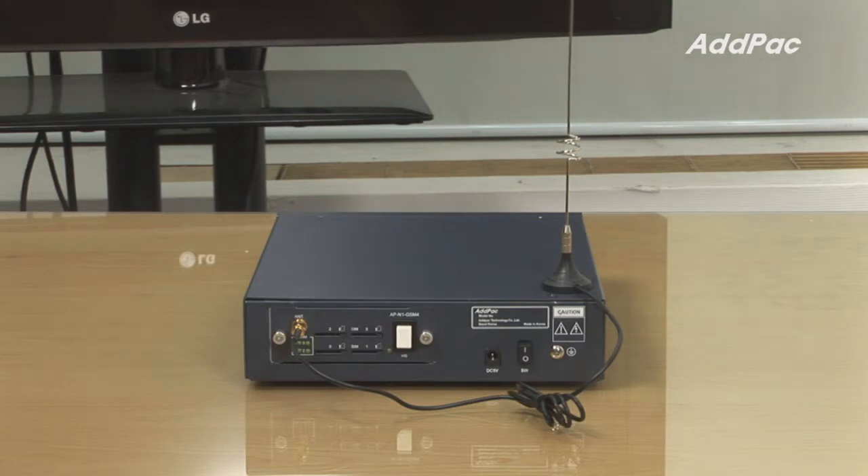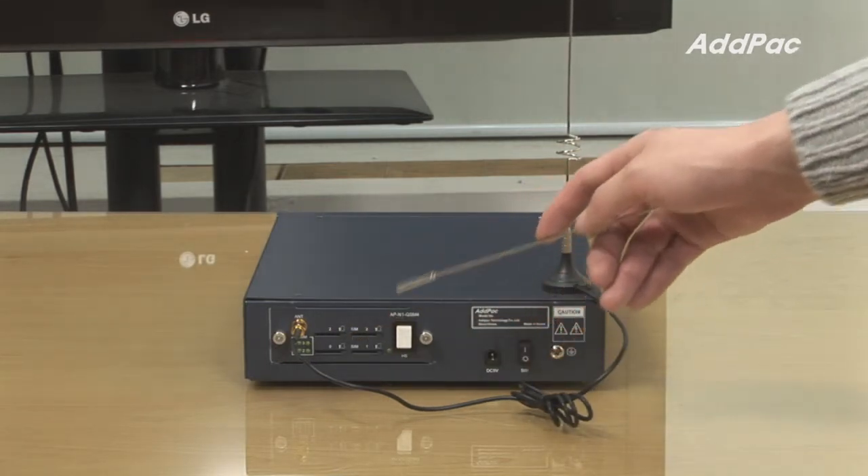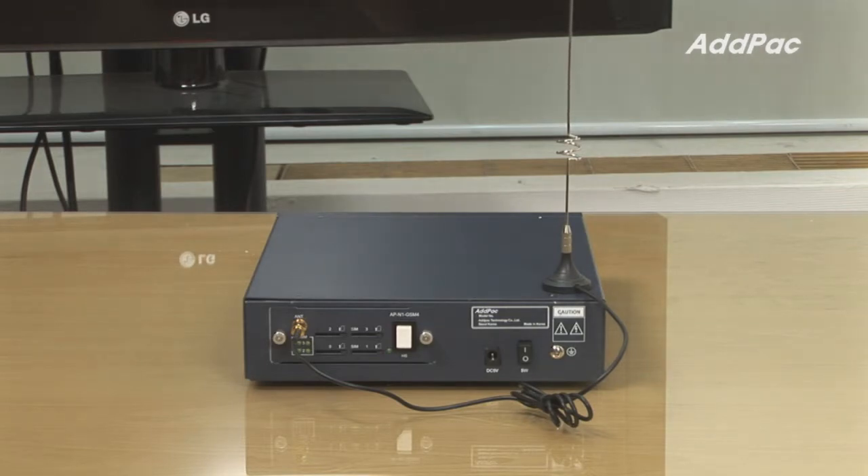At the back of the APGS-1200, it supports 4-channel GSM, and depending on the requirements, the user may choose a 4-channel CDMA module, APOR FXS, or APOR FXO.